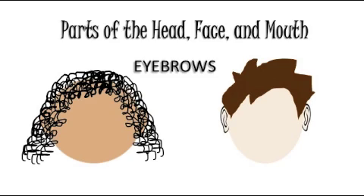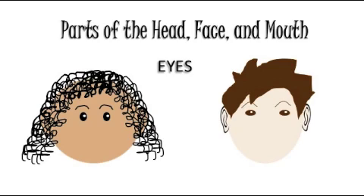Eyebrows are a part of the face. Where are your eyebrows? Can you rub them? Eyes are a part of the face. I see with my eyes. Eyelashes are a part of the face. Close your eyes. Touch your eyelashes.